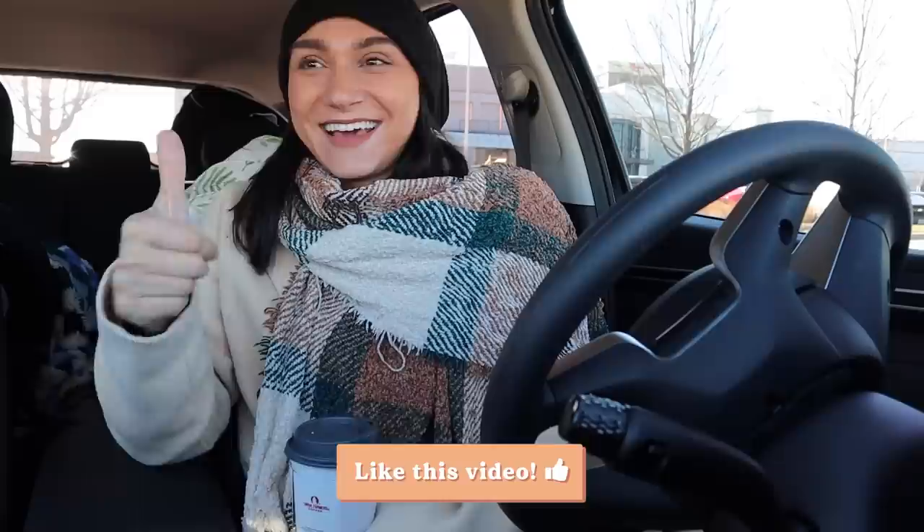We just got to Crate and Barrel to get some inspiration and then head over to some thrift stores. I drove all the way to the suburbs for this video, you guys. So give this video a like, leave me a comment, and let me know if you want me to do this again with a different high-end store. I think this could be a fun series to start.